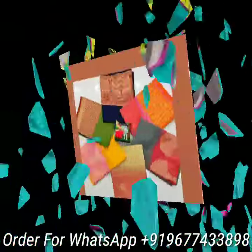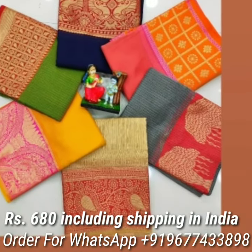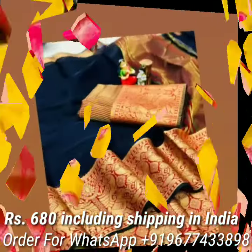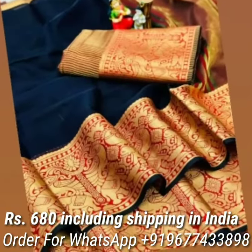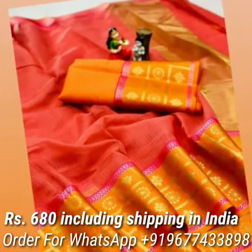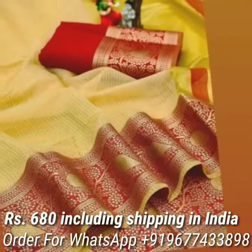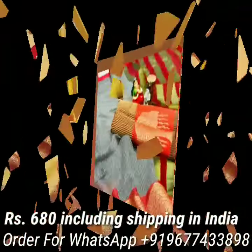Next one is Soft Kota Doria sarees in lovely colors. Saree comes with checked woven pattern in entire body, attractive contrast butta border, and also comes with chid pallu and contrast blouse piece. Price is Rs 680 including shipping in India.